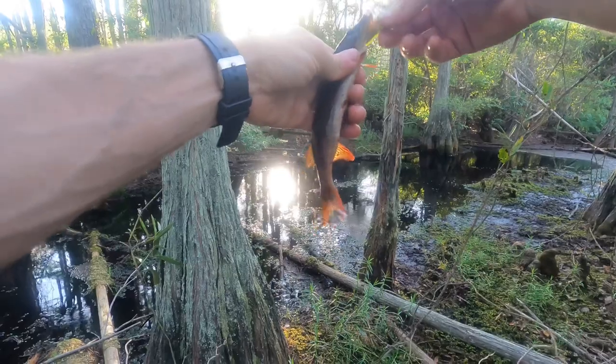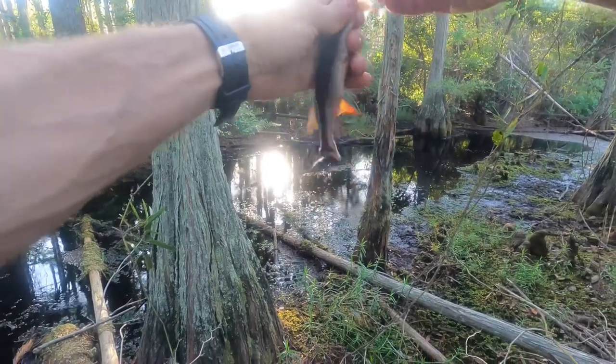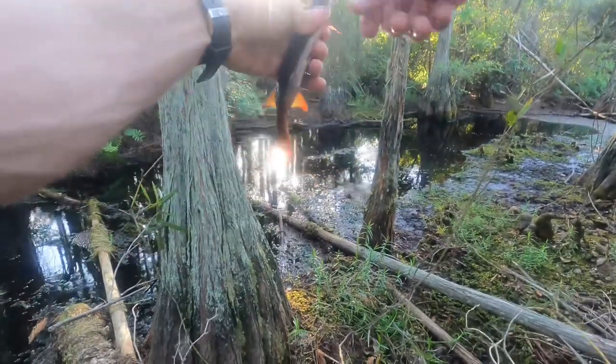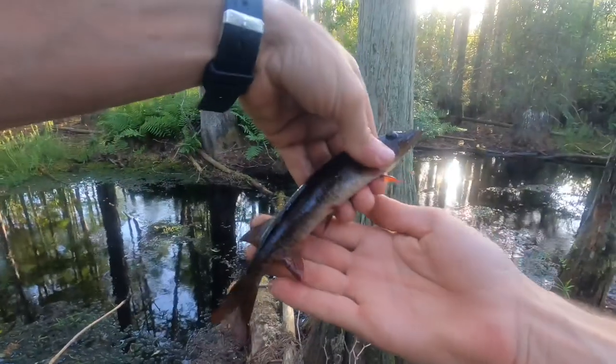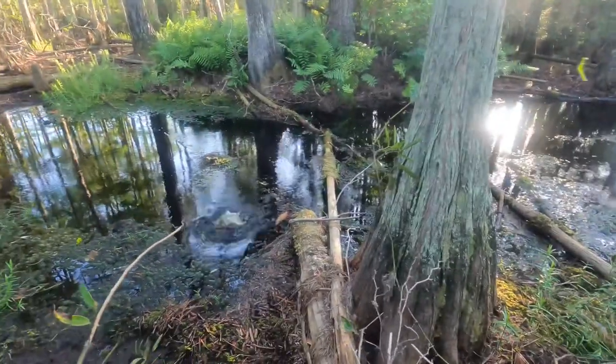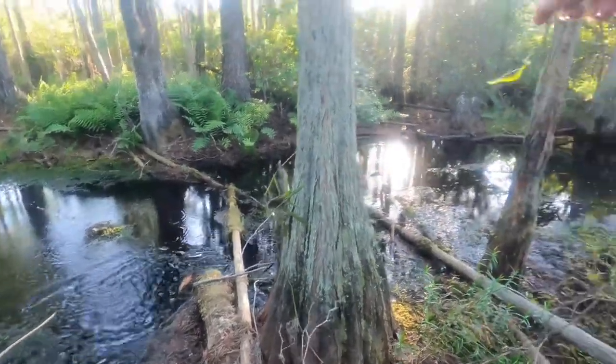To be honest, I didn't turn the camera on when I threw it in because I didn't think I was gonna catch one there, but surprise surprise — another good-sized little redfin. Let's see if we can do it again.